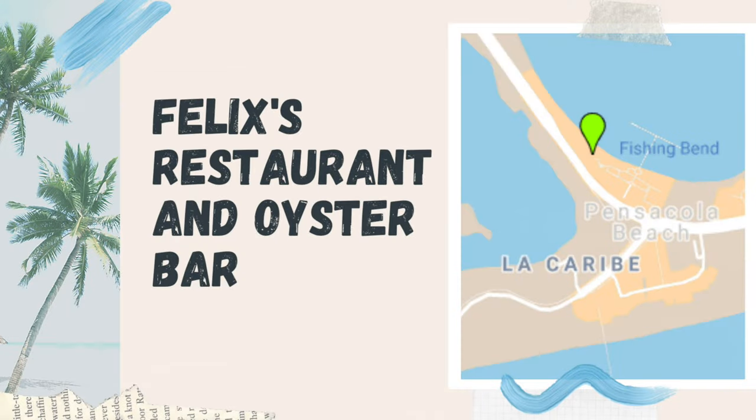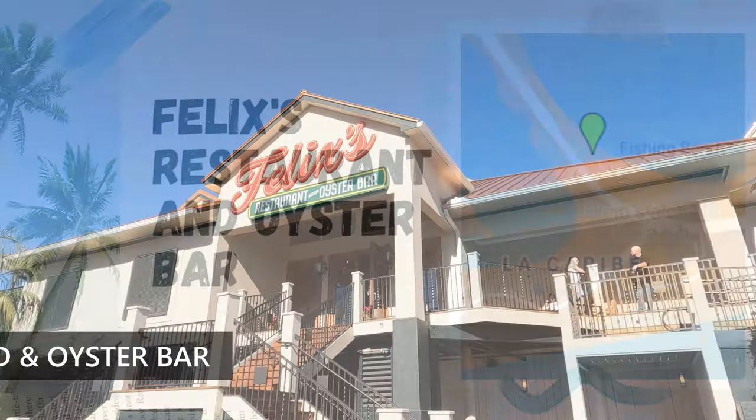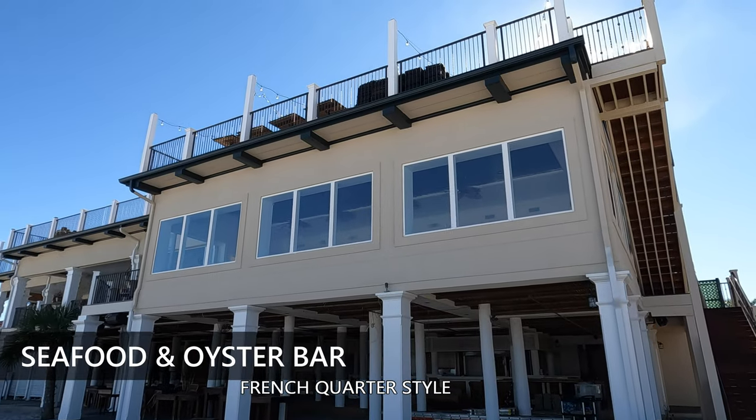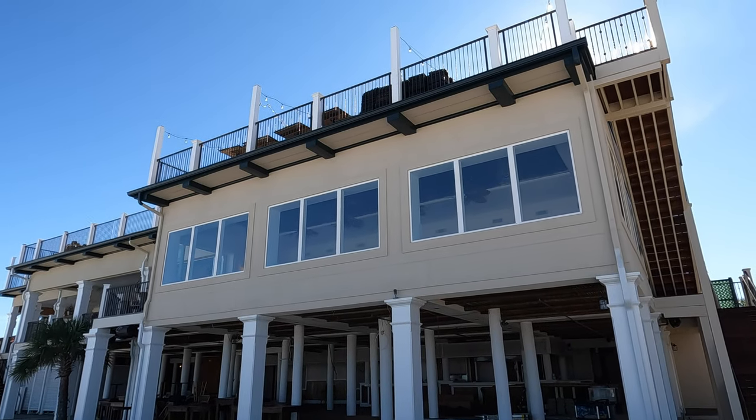Felix is on the boardwalk. It is a well-known oyster bar from the French Quarter. You can get your Sunday brunch in bubbles and they do have rooftop dining. I do see mixed reviews, but it is early with this restaurant.